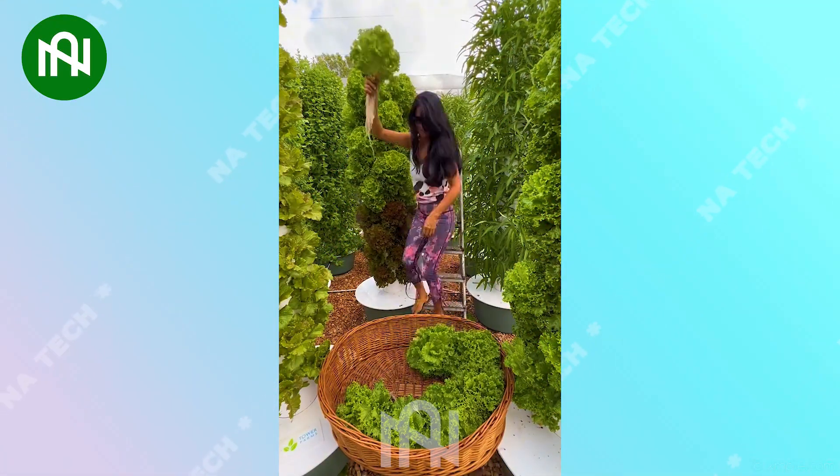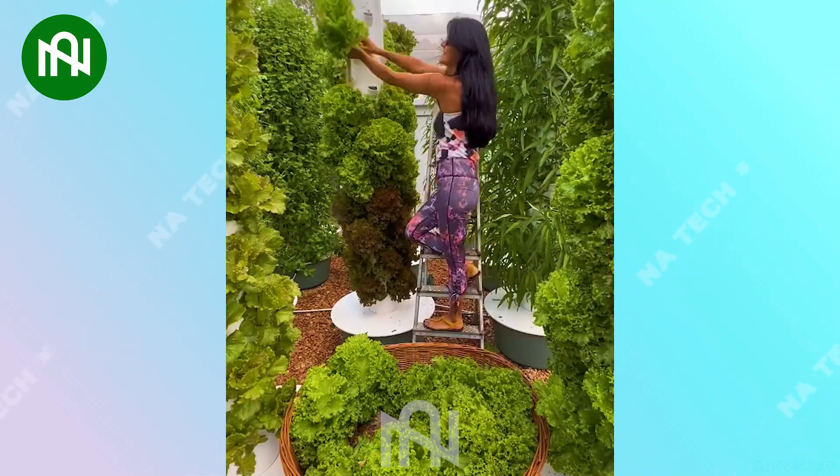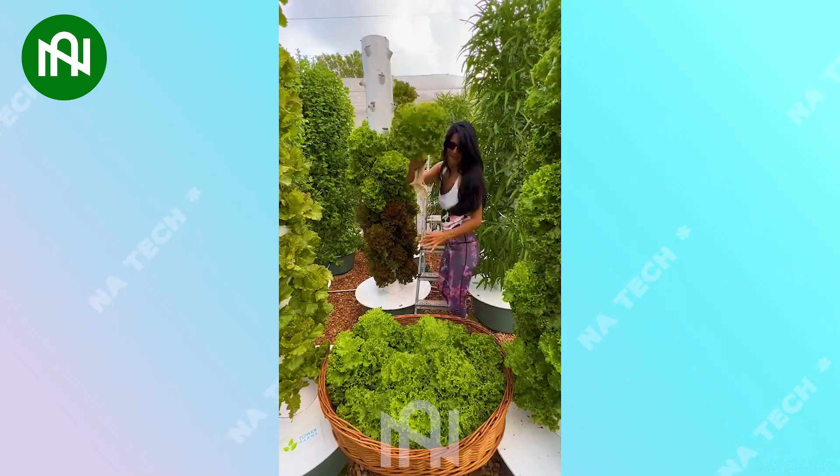Amazing! It's hard to believe that with just one vegetable bed less than three meters high, it can grow dozens of lettuce plants just like that.